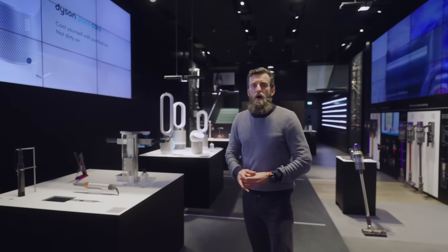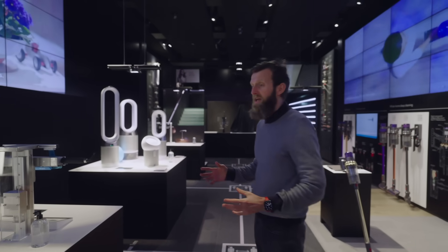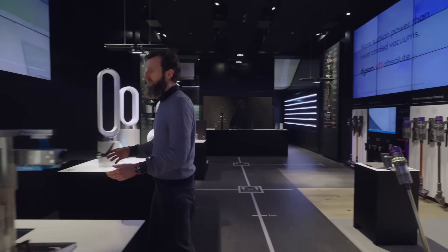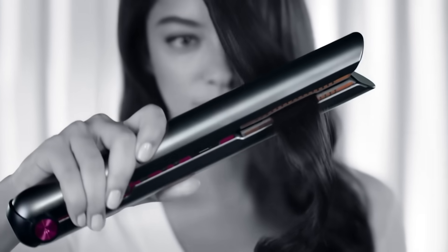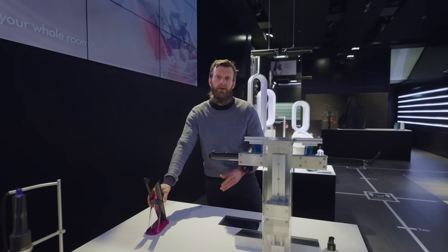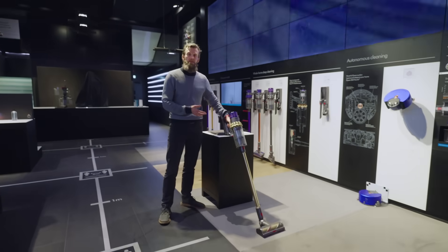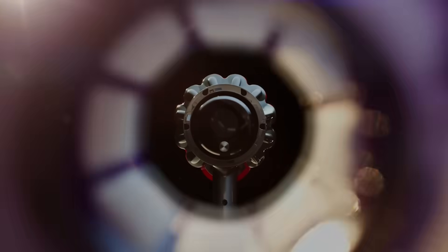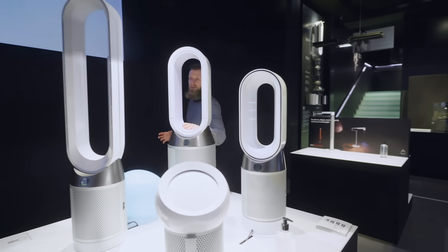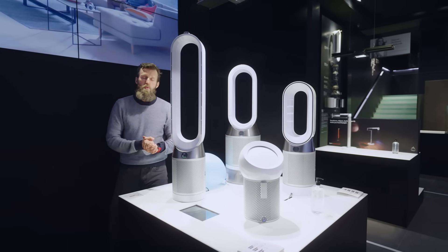At Dyson, any new category that we want to get into, we always want to make a step change in product performance by using new technology. In this store you'll see many products you may already be familiar with. Over here we've got our hair care range, the Dyson Corral, the cordless straightener that uses flexible plates to ensure the hair is corralled and doesn't see excessive temperature, limiting damage when straightening. And over here we've got our floor care range including the Dyson V11, our most powerful intelligent cord-free vacuum cleaner. And here we have our environmental care range of purifiers: our heater purifier, a humidifier purifier and our tower purifier. And that's why I'm really here today to talk about new technologies we're launching within this category.